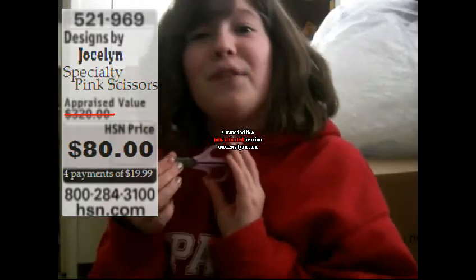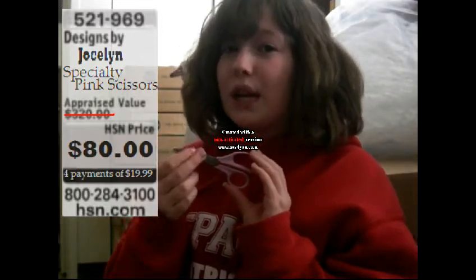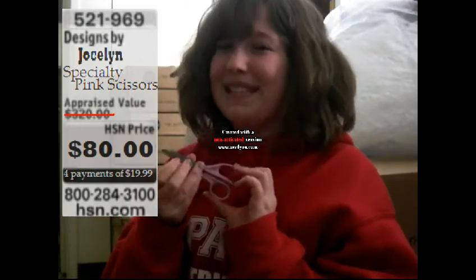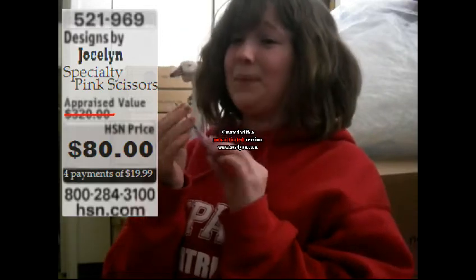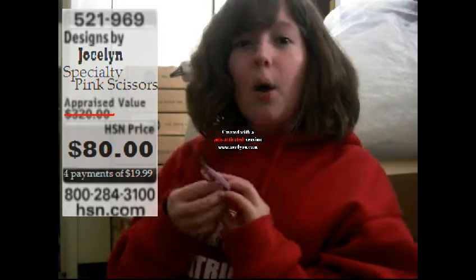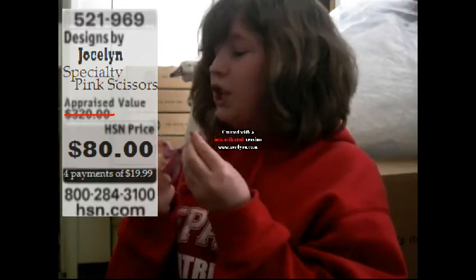You're getting them $50 off. They were originally $130, but you're getting them for only $80. That's four easy payments of $19.99. These are specialty scissors — they cut well, they just help you. You'll enjoy them.